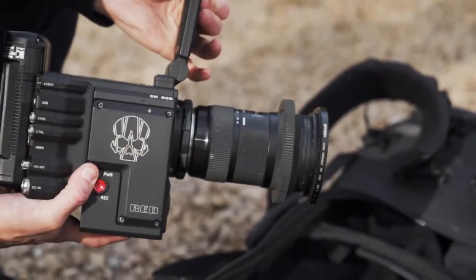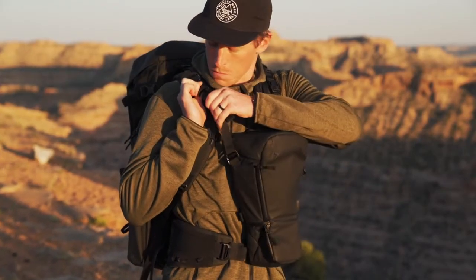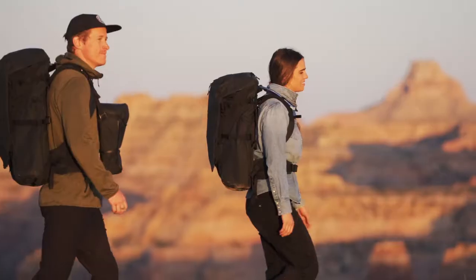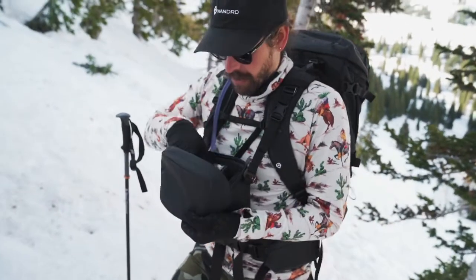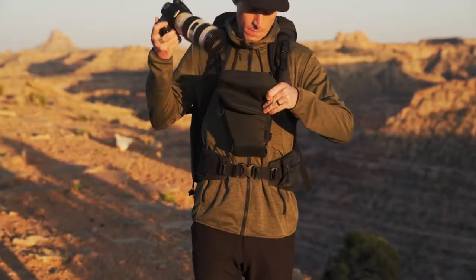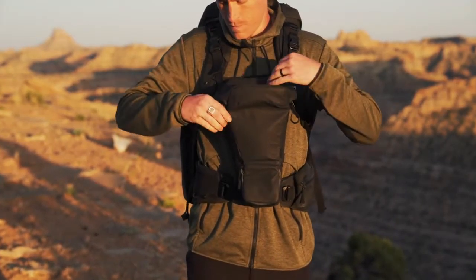Along with the Ferren V, we're also releasing the all-new, all-sexy Route Pack — a versatile chest carry protection system that is weatherproof and dustproof, and gives you instant access to your camera while on the go. It expands to accommodate telephoto lenses and includes a shoulder strap for standalone carry.